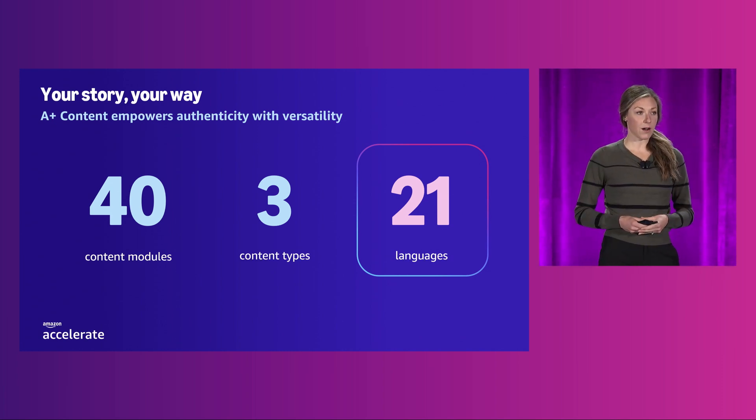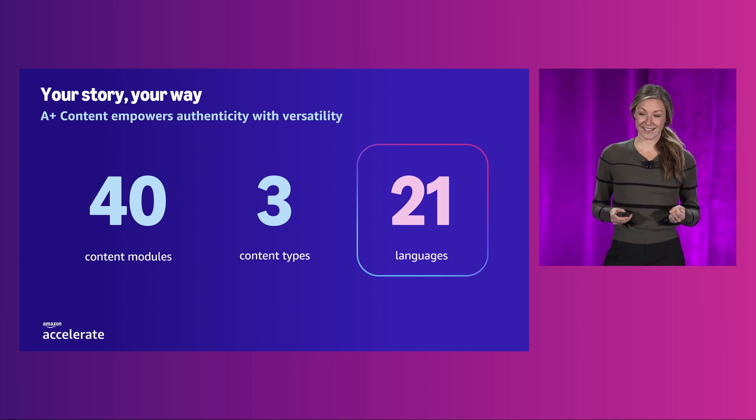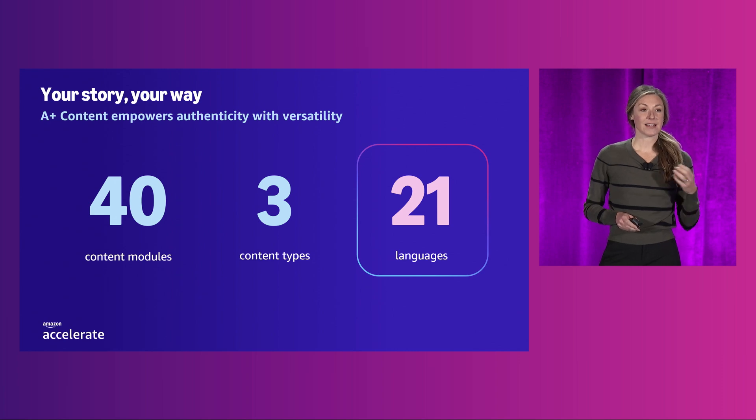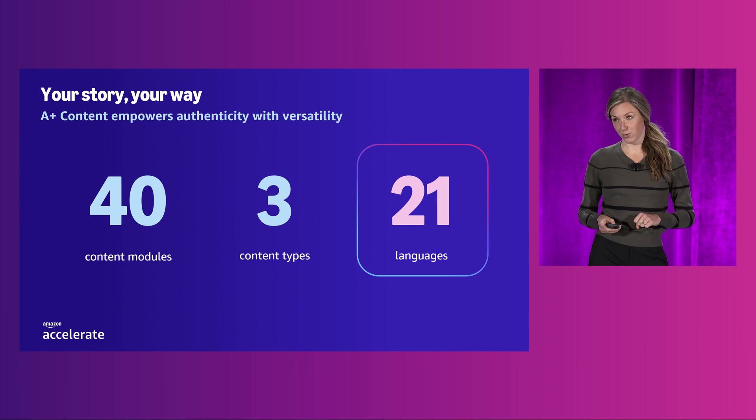It's really all about versatility. One seller shared with me this quote, and I love it: 'Creating A-plus content is like I'm making a video and giving a studio, camera, lighting, and everything. I just need to share my story.'